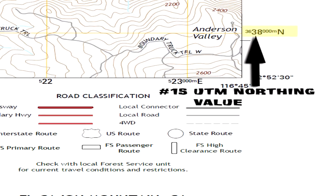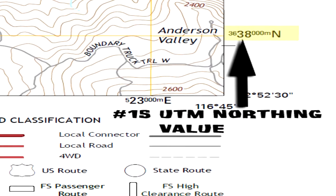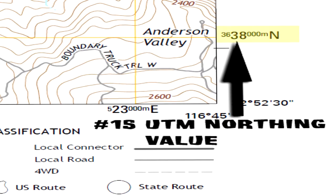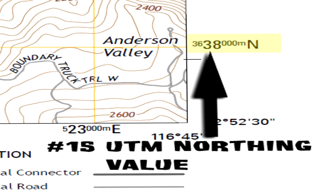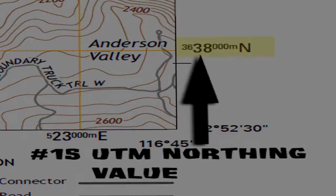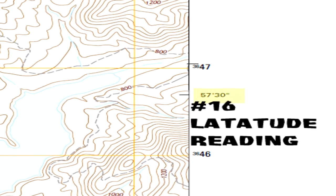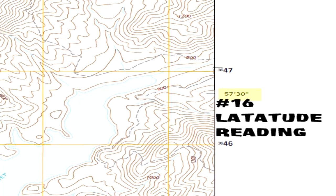Number 15 is the UTM Northing value. In this example, the tick mark is 3,638,000 meters north from the equator. Northings in the southern hemisphere begin with the equator value of 10,000,000 meters and decrease in value as one moves towards the south pole. Number 16 on the map is a latitude reading — another 2.5 minute grid tick.